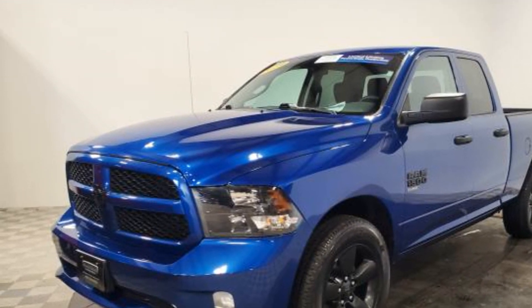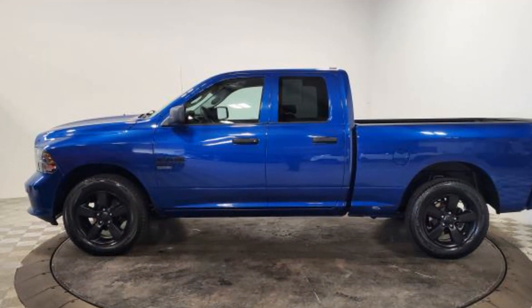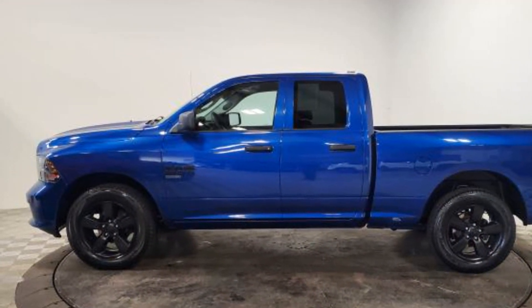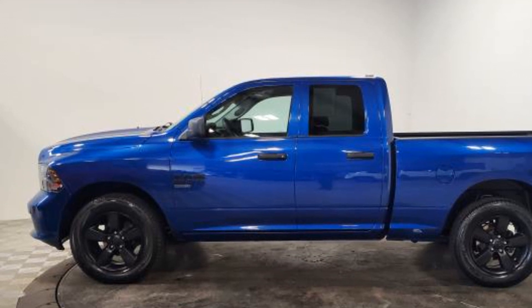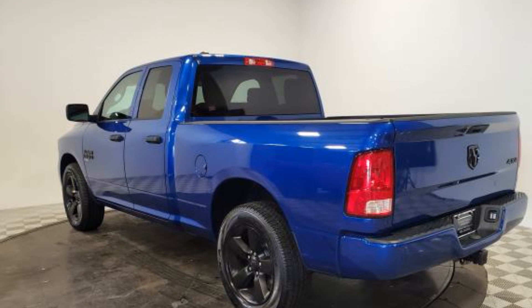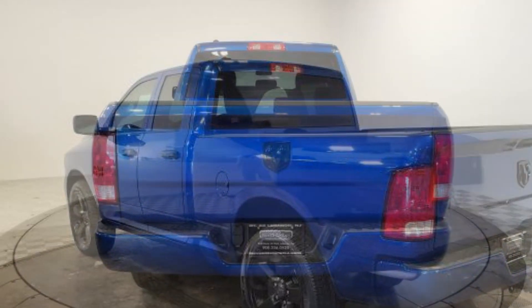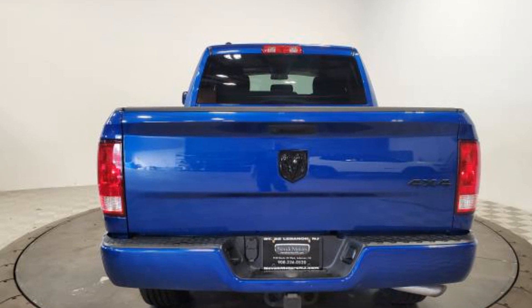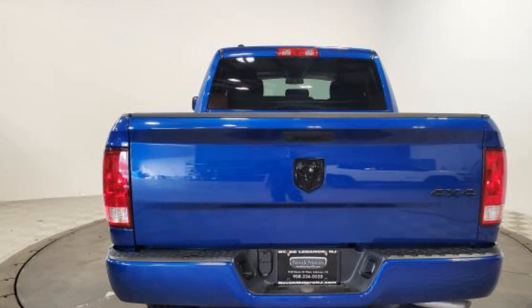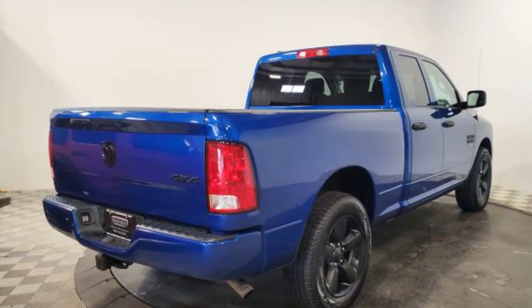Tinted windows, brake assist, engine immobilizer, automatic headlights, auto dimming rearview mirror, auxiliary input, stability control, passenger side airbag sensor, adjustable steering wheel, traction control, cruise control, power side view mirrors, variable speed intermittent wipers, air conditioning, ABS, and power locks.